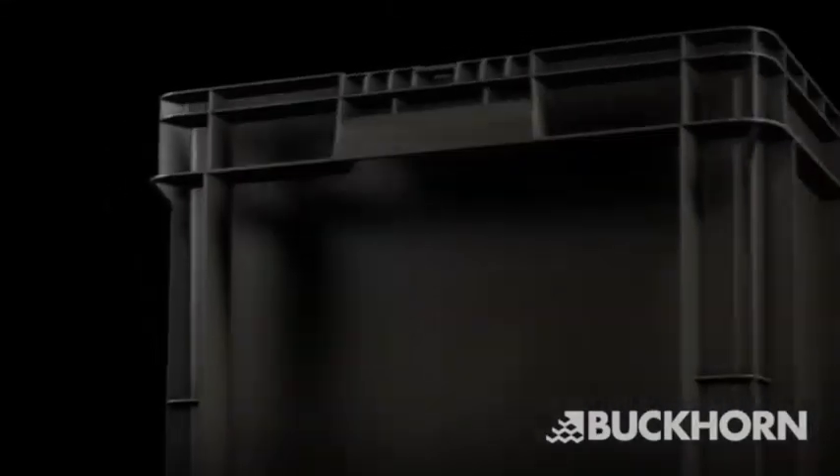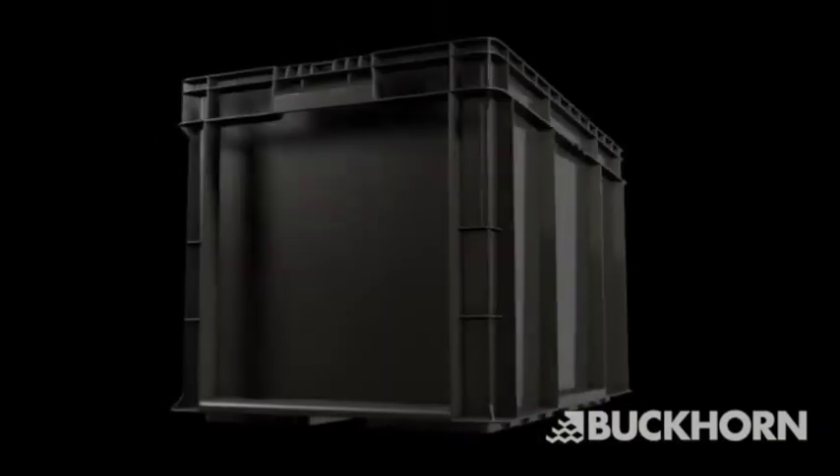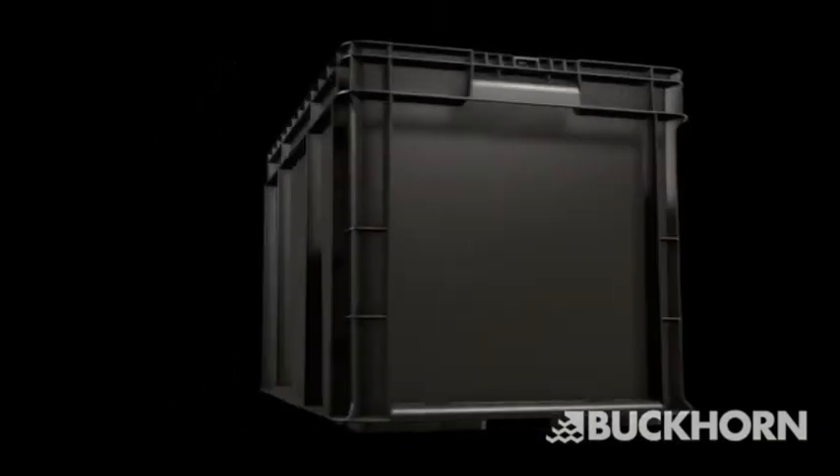Go ahead, get it all. Top quality, lightweight, ergonomic handheld containers, plus excellent Buckhorn service and shorter lead times — all at a competitive price.